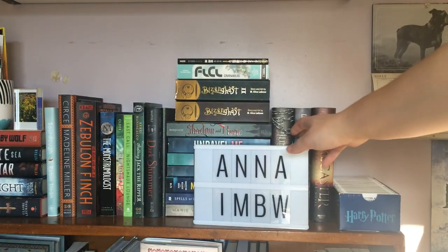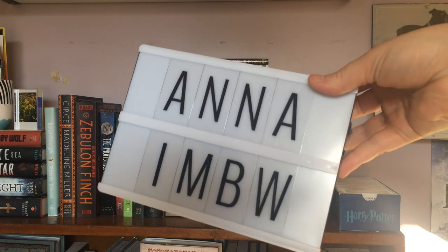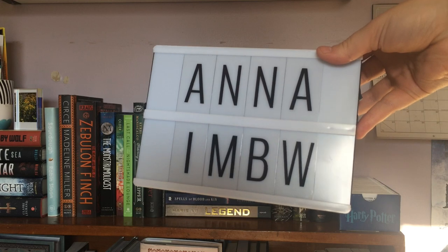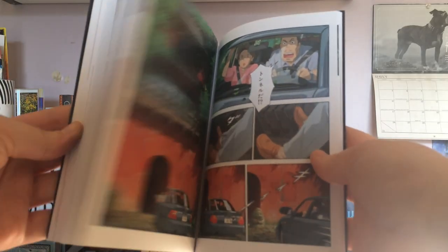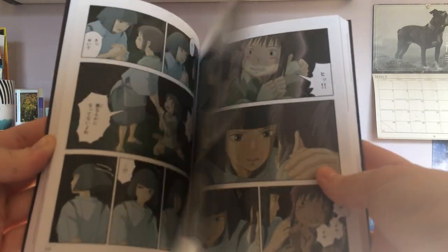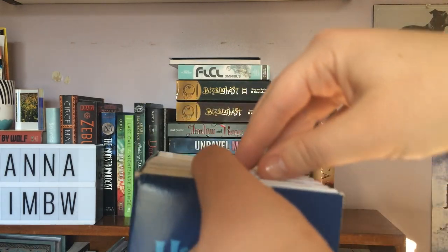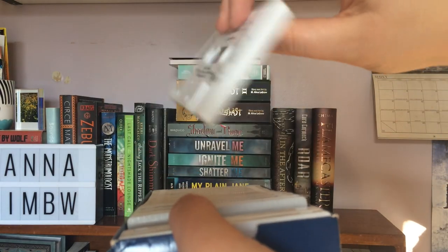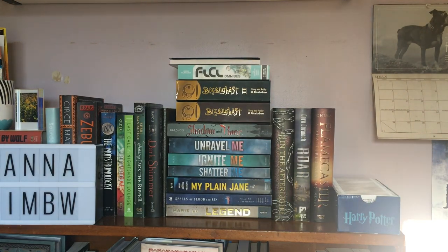On the right side of this shelf I have really only one decoration — this letterbox. It's supposed to light up but I can't figure out how to work it, so I think it's broken. I just keep the letters in it spelling Anna and then IMBW. Behind that I have a stack of random books — my ARC copy of My Plain Jane, my two Bison Gas collector's editions, the first three books in the original Shatter Me trilogy. My favorite thing on this shelf is definitely my film comic for Spirited Away — it's literally just a comic version of the first portion of the film. I also have this set of Harry Potter cassettes for the Order of the Phoenix, which I just think is a really neat Harry Potter thing to have.